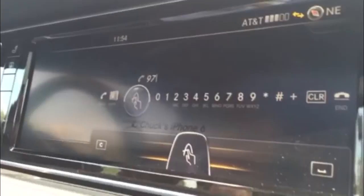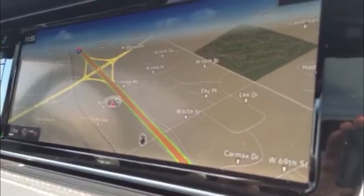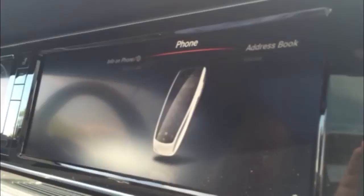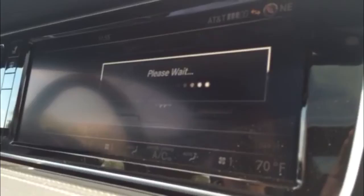To zoom in or zoom out, you can use it just like you would an iPhone or an iPad. This is the standard map that comes with Mercedes-Benz. The car also has the ability to use Google Maps. You can go to the apps function of the internet portion of the car, then go to Mercedes-Benz apps, and there are quite a few choices — Google Maps, Weather, Google Search, local or national news, and Facebook.